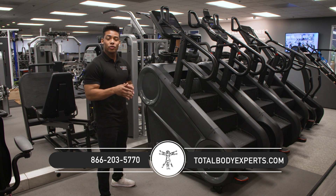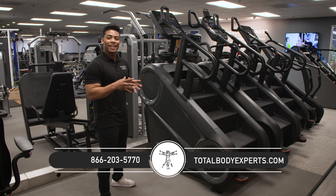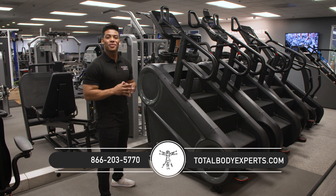If you found this video helpful or would like to see more updates on new products, make sure to like and subscribe for more content. Once again, I'm Ahmad with Total Body Experts — thanks for checking us out. We'll talk to you soon.